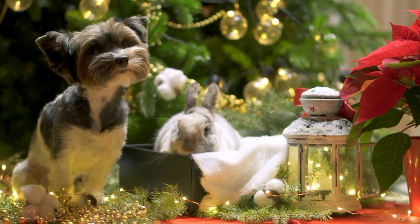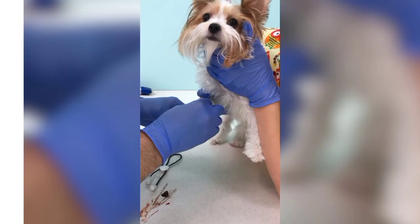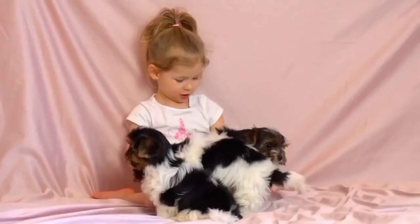Health Issues. The Buer Terrier is generally a healthy breed. Like all dogs, they are susceptible to certain health problems, such as dental problems, liver shunt, and eye diseases. However, by keeping up with their regular checkups and vaccinations, you can help prevent these issues from occurring. It's also important to feed your Buer Terrier a healthy diet and provide them with plenty of exercise.